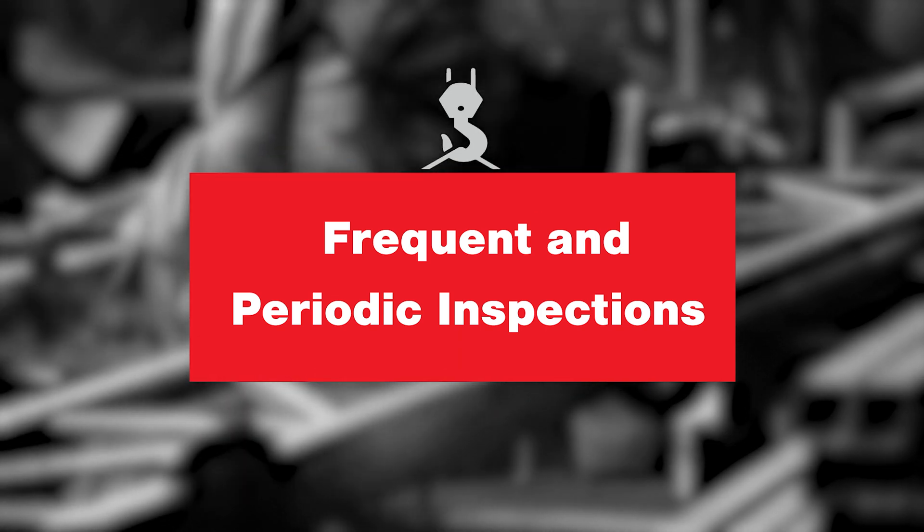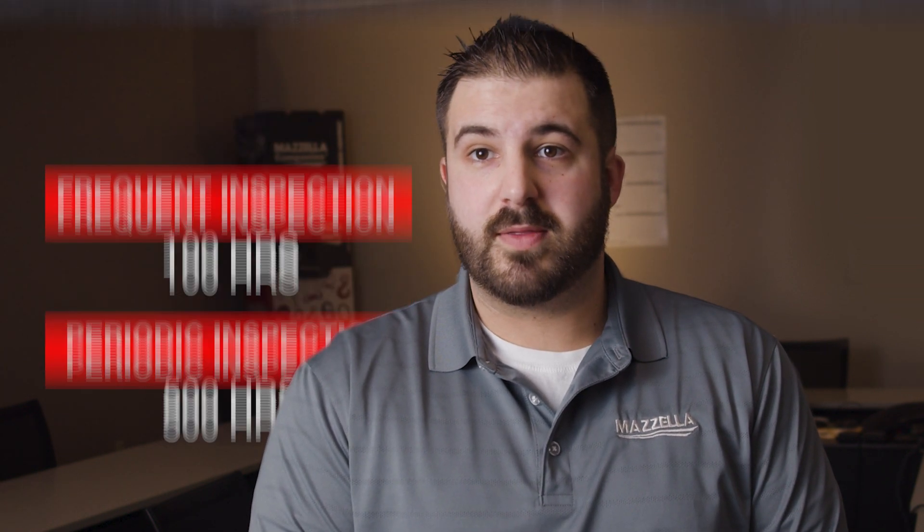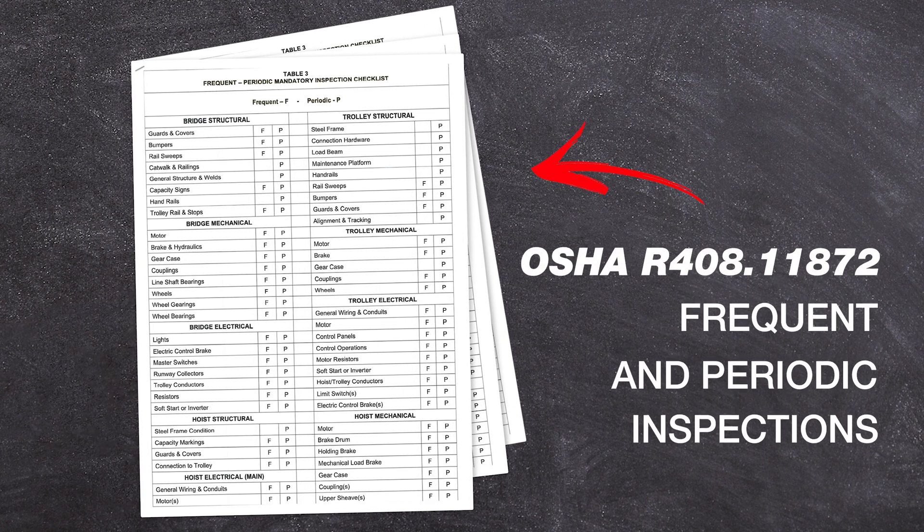The most common crane violations that I see frequently is understanding the difference between a frequent and a periodic inspection. With that, it's just the runtime: 100 hours is for a frequent inspection, 500 hours for a periodic. Looking at the table that OSHA has online, it states the difference of what each of our technicians go through between a frequent and a periodic inspection.